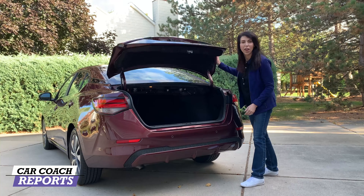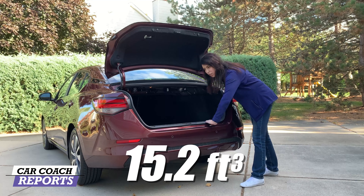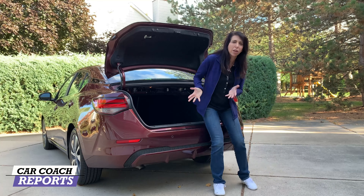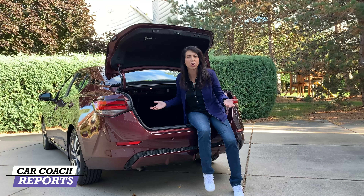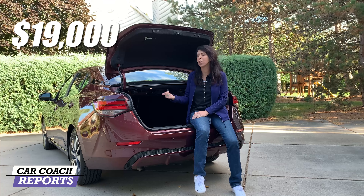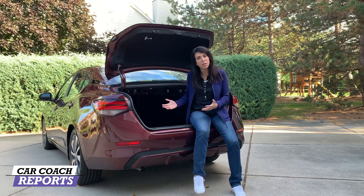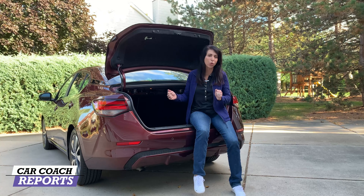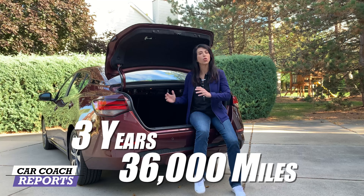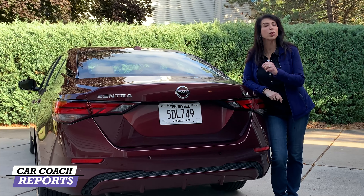Coming around to the back, you'll find a very large trunk — 15.2 cubic feet of storage, which is larger than all its competitors. Easy lift-over with a nice low loading height. Underneath the carpet is a mini spare, which is a great asset. The starting price is $19,000 and our test vehicle came in at $24,000 — not the top of the line. I would never recommend paying full retail. The warranty is three years/36,000 miles, with a six-year drivetrain warranty. Value earns a nine.